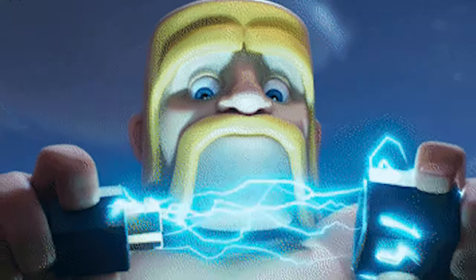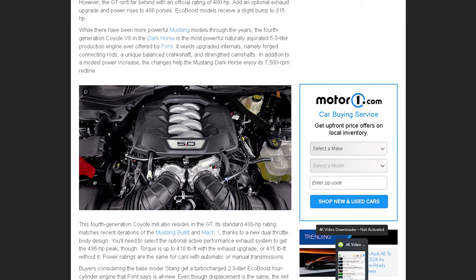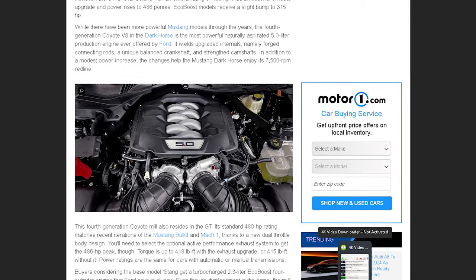The Mustang Dark Horse is the most powerful naturally aspirated 5.0-liter V8 Mustang ever. It delivers 500 horsepower and 418 pound-feet of torque, thanks to the new fourth-generation Coyote V8. That's 100 horsepower per liter — that's a lot.